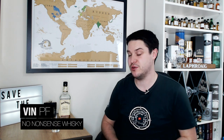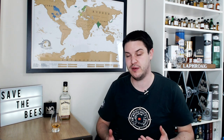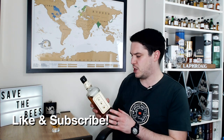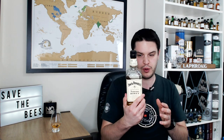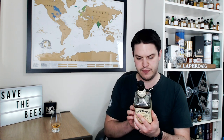Hi there, welcome to No Nonsense Whiskey. My name is VinPF and on today's episode we've got something which is not a whiskey — it's probably one of the first times I've ever done that since I did some gins right at the start. This here is a Jack Daniels Tennessee Honey honey liqueur. My friend has a bottle of this, it's his bottle and he thought I should give it a go, so I thought why not — I'll bring it onto the channel, see if it's any good and see if you guys should buy it.